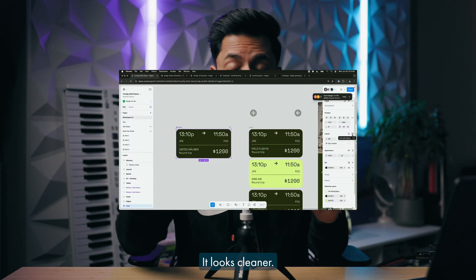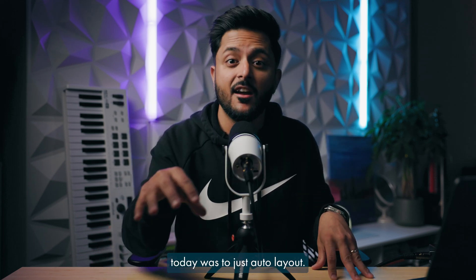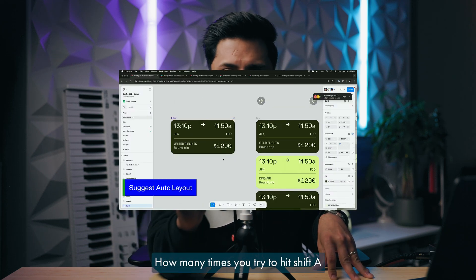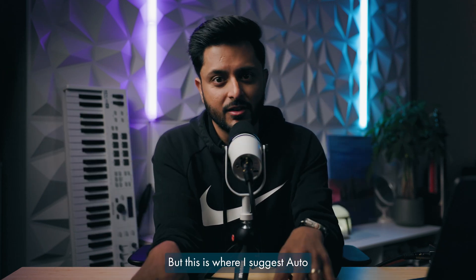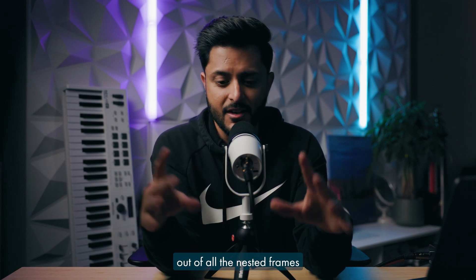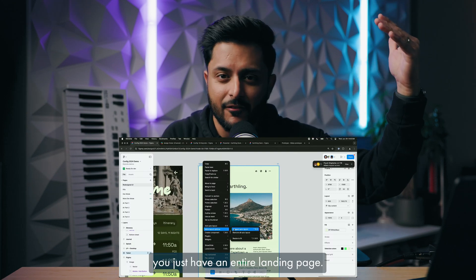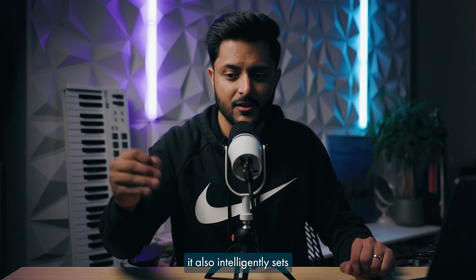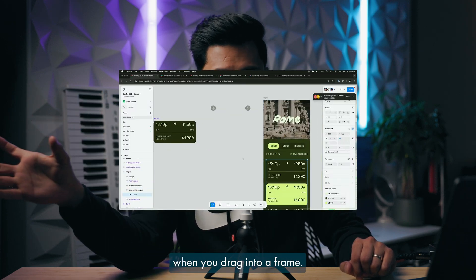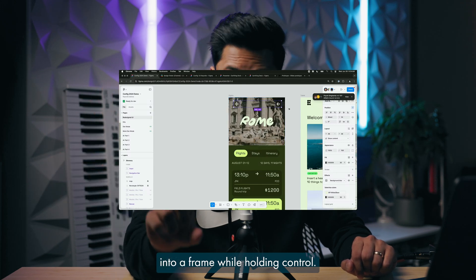The next big thing is auto layout. It looks cleaner, they've organized it a lot better, and one of the coolest things they demoed was suggest auto layout. How many times do you try to hit Shift+A and it all goes out of whack? This is where suggest auto layout comes in — it takes the guesswork out of all the nested frames you might have. They did say it might not work for bigger screens like an entire landing page, but for smaller cards it'll do the job. It also intelligently sets the width to fill when you drag into a frame, and when you drag items into a frame while holding Control, that'll absolutely position them. Major lifesaver.